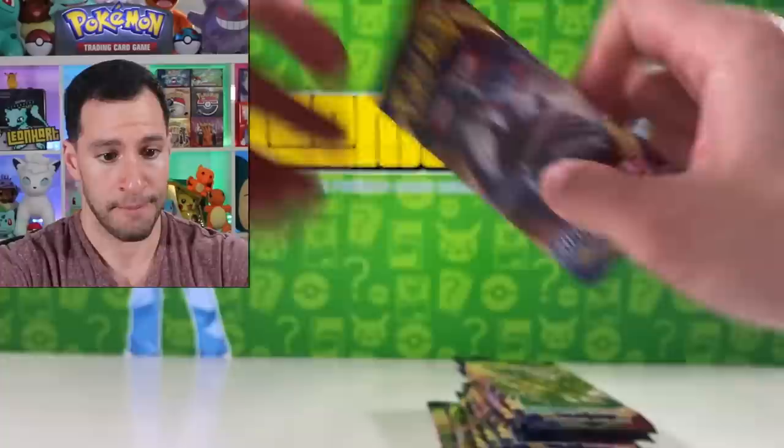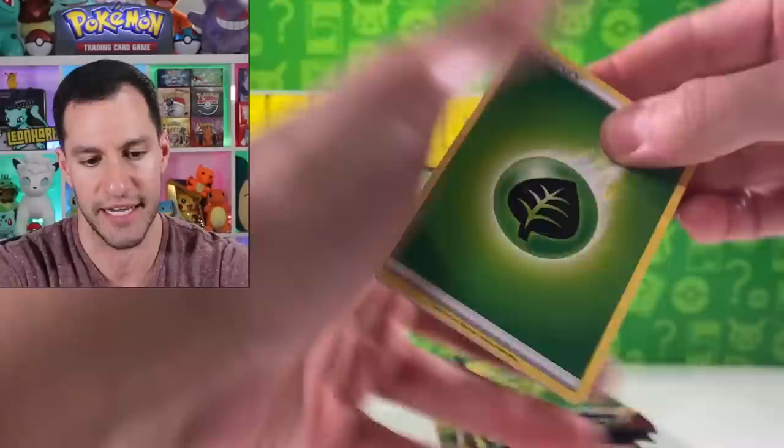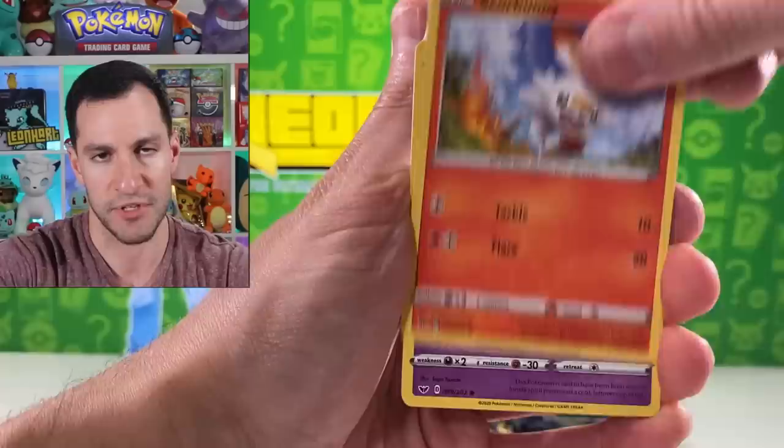So this is an Elite Trainer Box, and let's see what we can do in this. Hopefully we get another gold card at this point — not high hopes, but you never know. I'm going to go with dark energy. I feel like I owe it to metal and dark energy for all y'all that have been leaving comments saying 'this is your daily reminder to say metal and dark energy.'